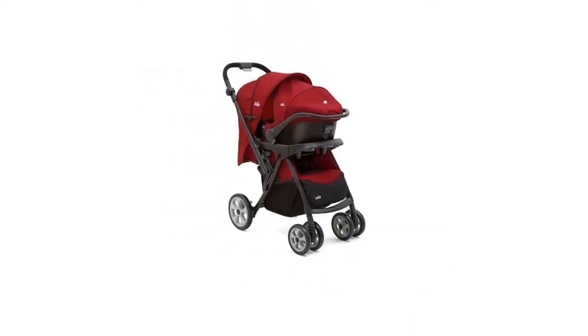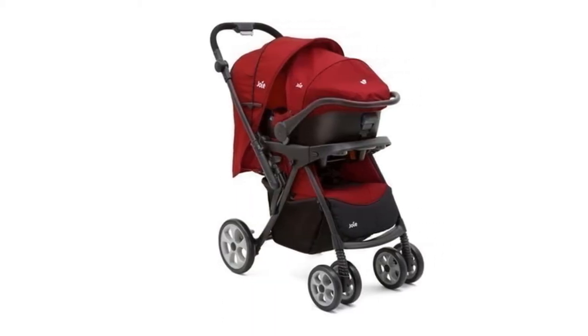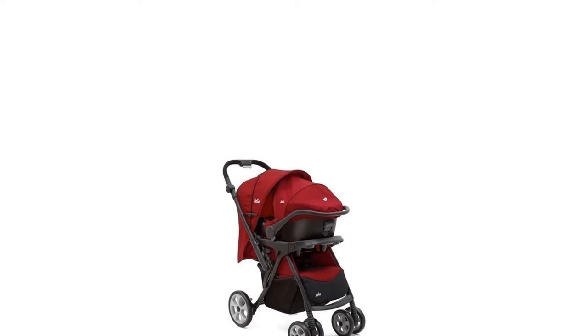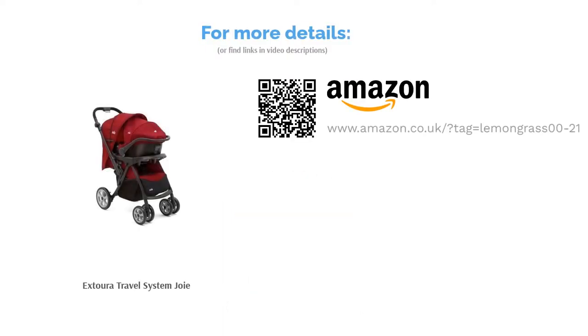This model offers one-handed folding for your convenience. The added accessories include a decent-sized shopping basket and a play tray to keep your baby entertained while you're out and about. At 14.1 kilograms, though, this system is on the heavy side, so it may not be the best choice for those with back problems or who struggle with heavy objects.